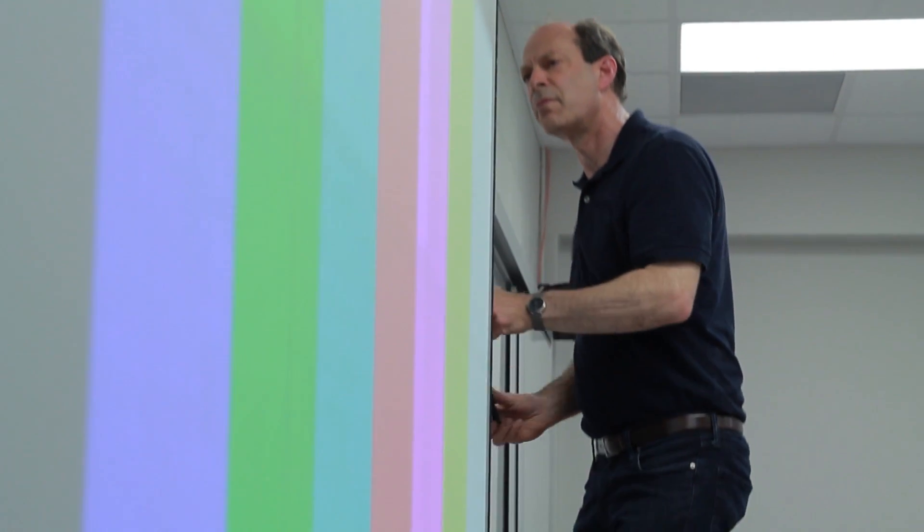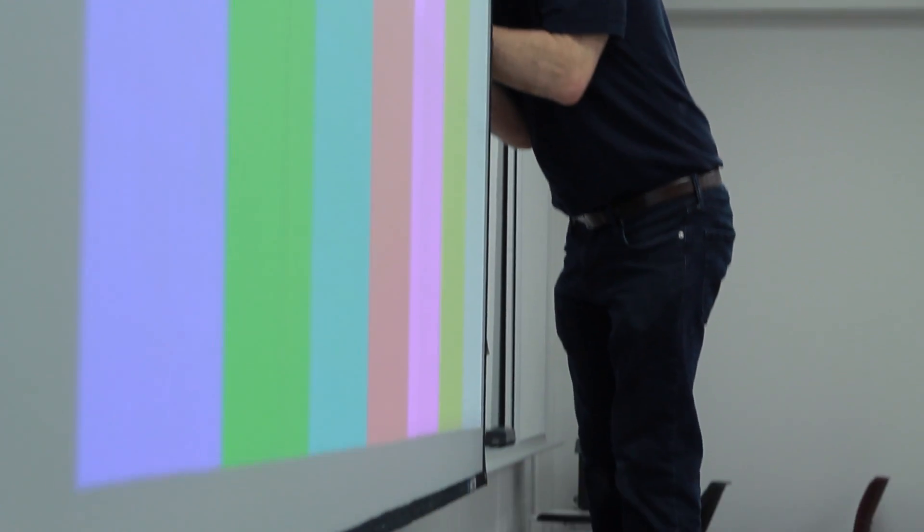The engineering physics department at McMaster is a very innovative and dynamic department. It includes a nuclear engineering program, a bio engineering program, and an optics and electronics program.